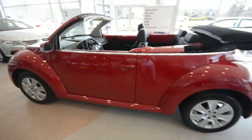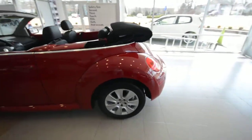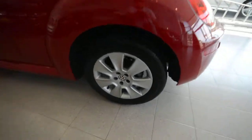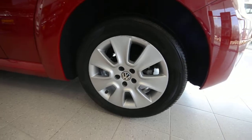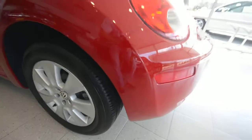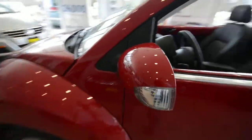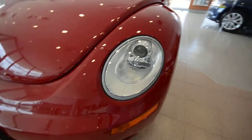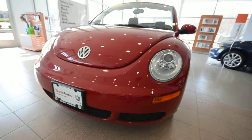In 2009, Volkswagen did away with the S and SE designations and just made one car with add-on options. So this one has 16 inch alloy wheels, four wheel disc brakes, traction and stability control. And of course being that it only has such low mileage, you've got essentially brand new tires. You also have turn signals integrated into the side mirrors and projector beam headlights, along with that familiar beetle shape.